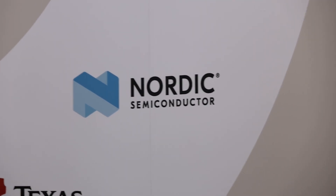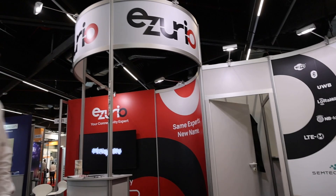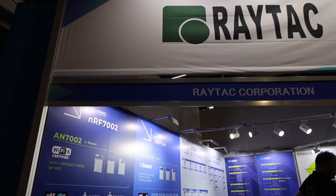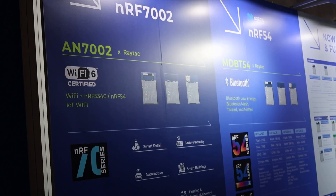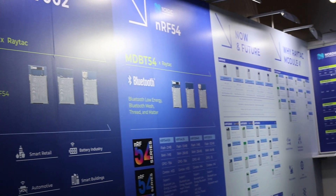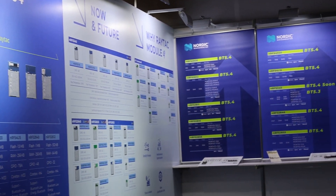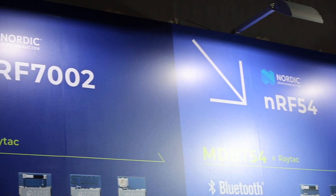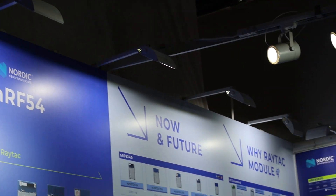Here you have module maker Esurio, previously known as Laird — if you need a Nordic module, this is one of the places to go. The award for most Nordic logos in one booth goes to Raytac, also a module maker. They're using all the Nordic parts in their modules and even have modules for the brand new 54 series — coming soon.